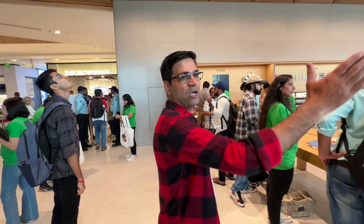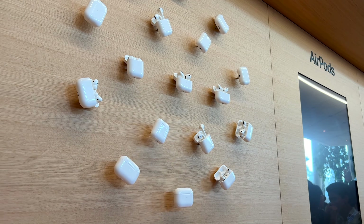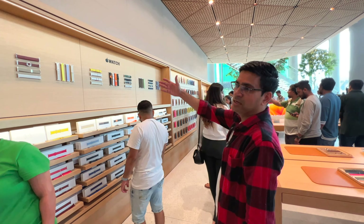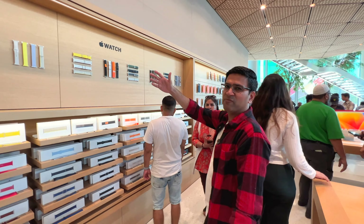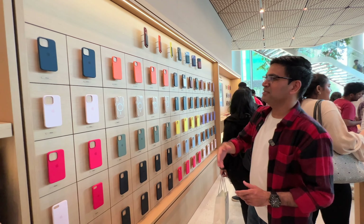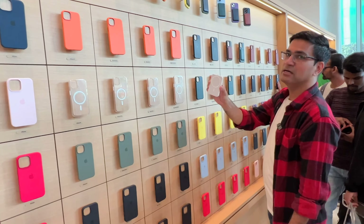On this wall you can see AirPods Pro and AirPods Max. Here are all the Apple Watch bands — all the different kinds of colors and all types of bands available. And here you will get all the cases for the iPhone, with a real-time experience of the MagSafe charging case.